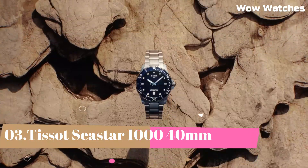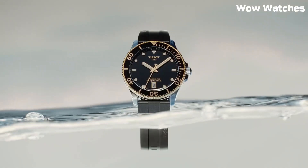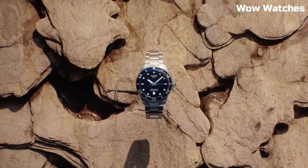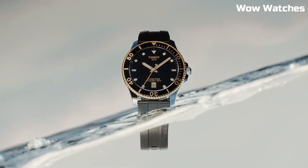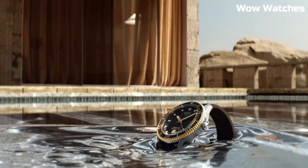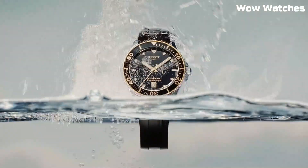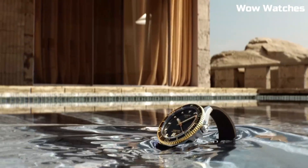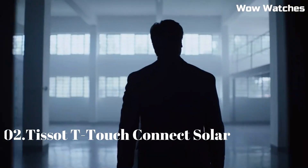Number 3: Tissot Seastar 1000 40mm. It embodies aquatic prowess in a compact form. With a stainless steel case, it delivers durability and style for underwater exploration. The unidirectional rotating bezel and luminescent markers enhance its functionality. The black dial exudes modernity, and the date display adds practicality. Buckle clasp. Case material: Stainless Steel. Case thickness: 13mm. Band material: Rubber. Band width: 16mm. Band color: Black. Dial color: Blue Gradient.